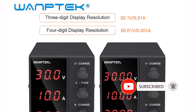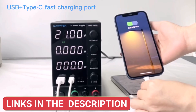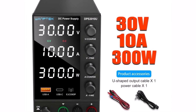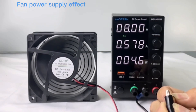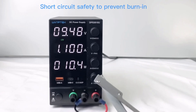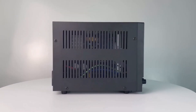Its stable single output power ensures reliability, while the adjustable voltage regulator allows fine-tuning for different applications. Operating at 50/60Hz, it delivers smooth and consistent power. Its compact design makes it easy to use in home labs, professional workstations, and educational settings. With CE and FCC certifications, it meets safety and quality standards. Womtec DC Power Supply is a dependable and efficient power solution, with precise control, a digital display, and stable output — a cost-effective and essential tool for any electronics workspace.